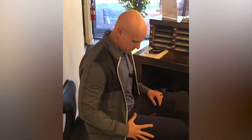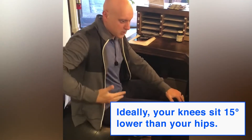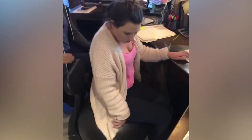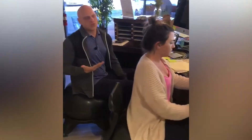The second thing is the height of your chair. You want the height of your chair to be such that your knees are about 15 degrees lower than your hips — so your hips are slightly higher. If you look at her positioning here, her knees in relationship to her hips is really, really good. It supports a good curve in her low back.